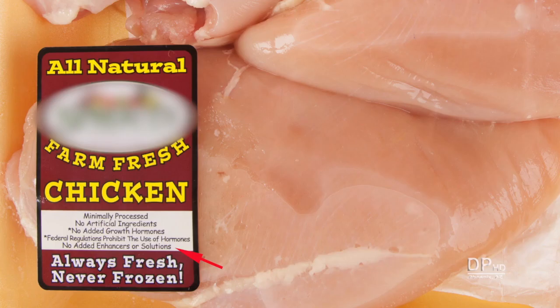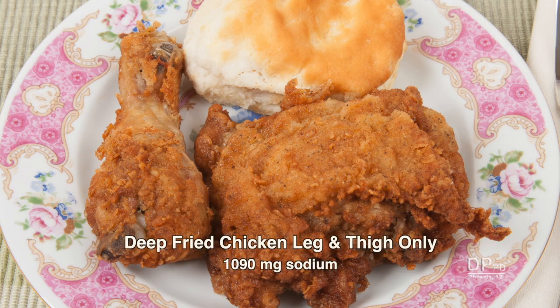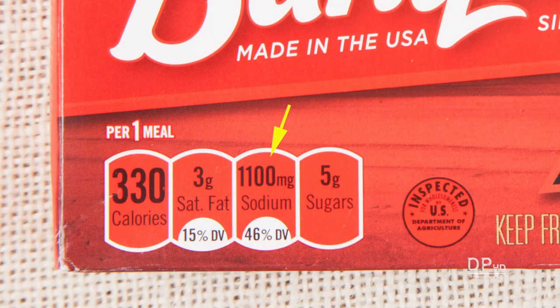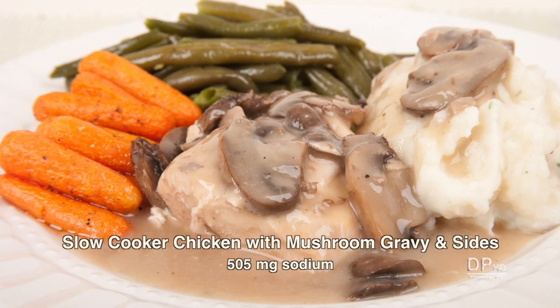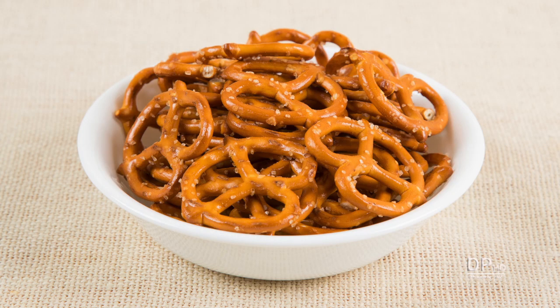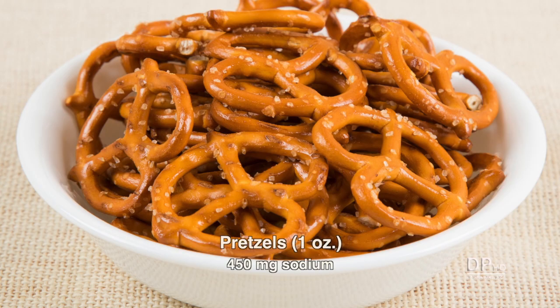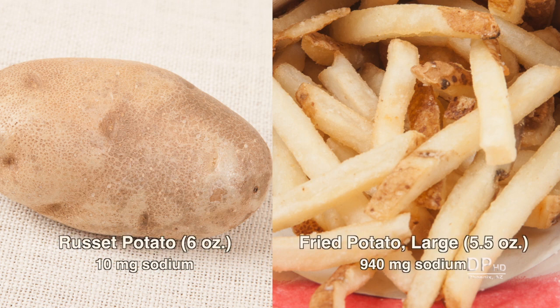At number eight is chicken. Fresh chicken has about 60 milligrams of sodium for dark meat and 75 milligrams for white meat. Breaded deep-fried chicken can provide over 1,000 milligrams of sodium in two pieces, and a frozen chicken meal provides about 1,100 milligrams. A simple homemade chicken meal has about 500 milligrams. At number seven are salty snacks, including potato and corn chips, popcorn, and pretzels. Sodium ranges from under 200 milligrams for chips to over 400 milligrams per ounce for pretzels. A six-ounce potato has about 10 milligrams of sodium compared to about 1,000 milligrams for six ounces of fried potatoes.